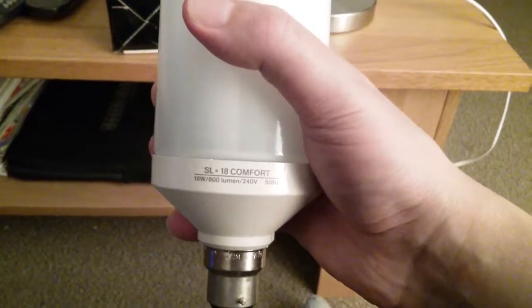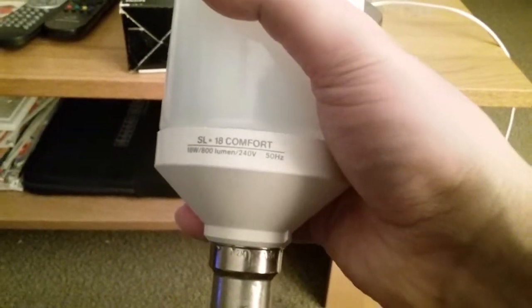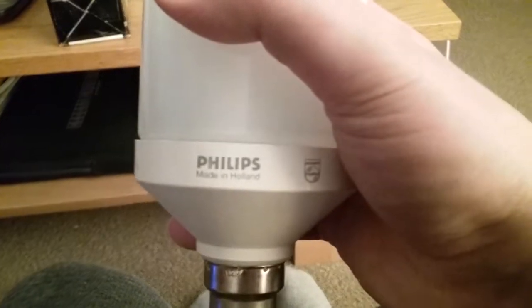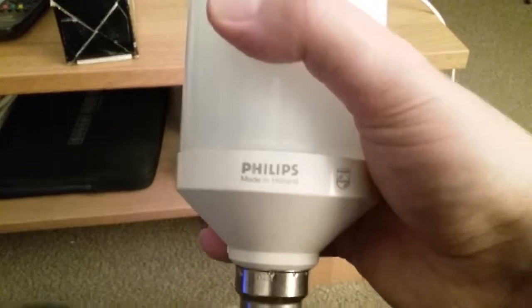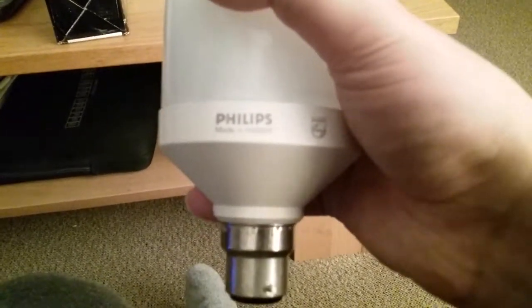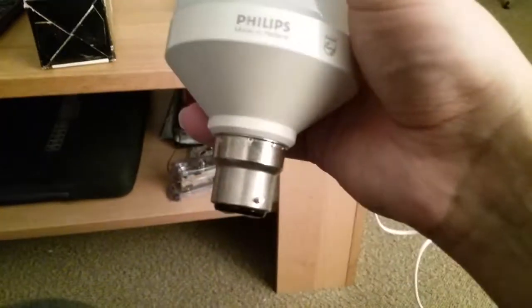Under the bulb's markings it says 18 watt / 800 lumen / 240 volts – 50 hertz. On the other side it says Philips made in Holland — I initially misread it as Poland, sorry about that. The camera keeps going out of focus.